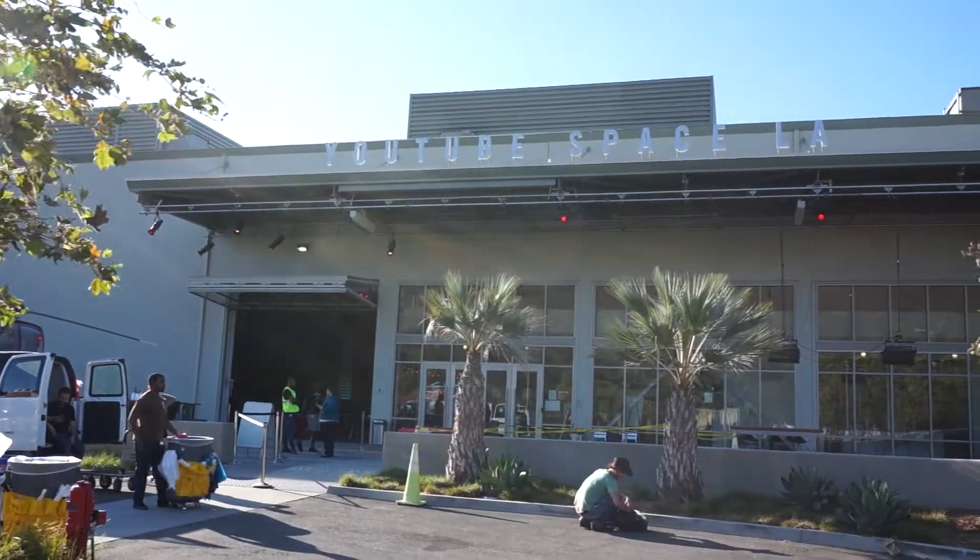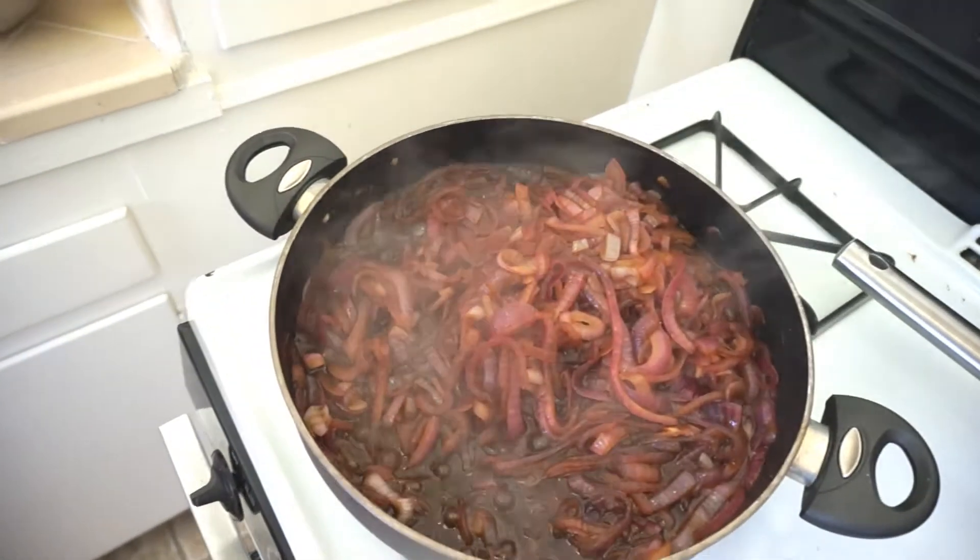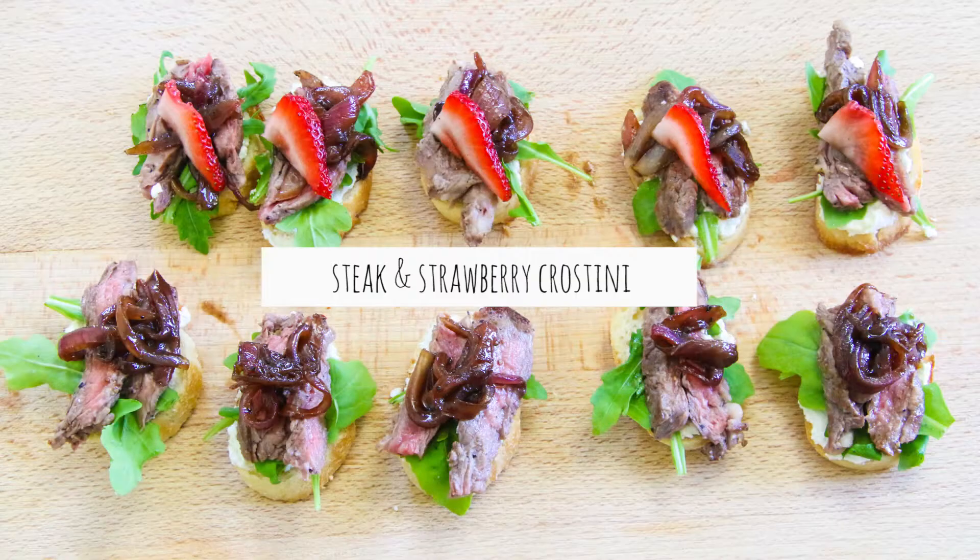Milena is driving us to YouTube Space LA. She has a fine gourmet olive oil and balsamic vinegar business called Olio Vera. It is so good. She brought a bottle in, so people who taste my little balsamic onion thing today are in for a treat because it's made with pure gold.